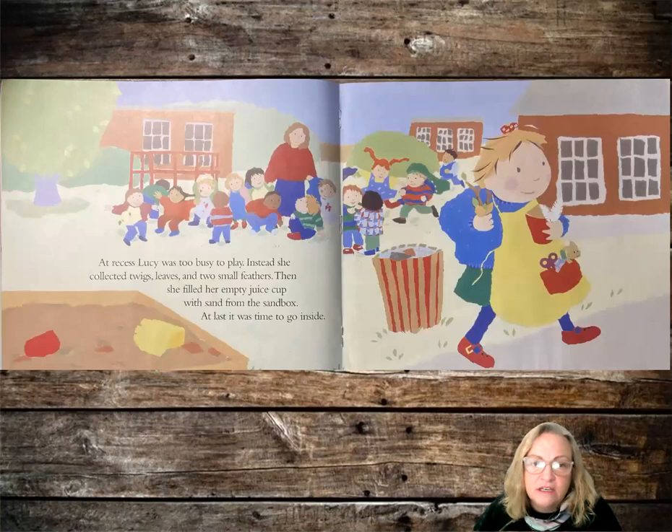At recess, Lucy was too busy to play. Instead, she collected twigs, leaves, and two small feathers. Then she filled her empty juice cup with sand from the sandbox. At last it was time to go inside.